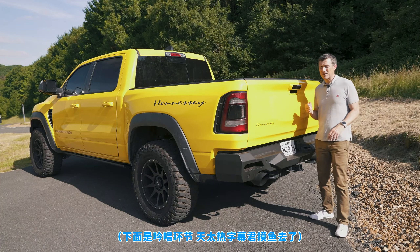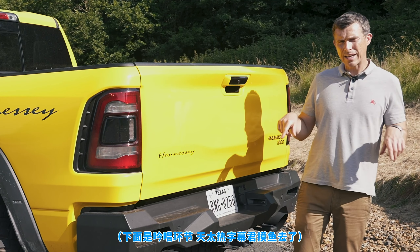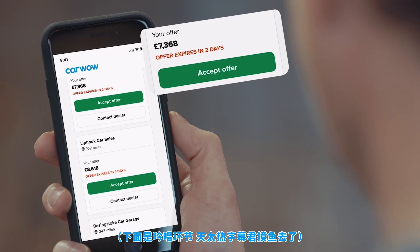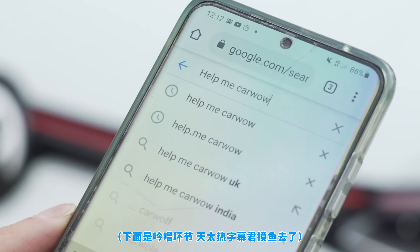If you're thinking about selling your car and you want to make sure you get a great price for it, click on the pop-out button or follow the link in the description to get a Car Wow valuation. Just upload some photos and our dealers will bid on your car — dead easy and completely free. Or simply Google 'Help Me Car Wow' and the team will help you get a great price.